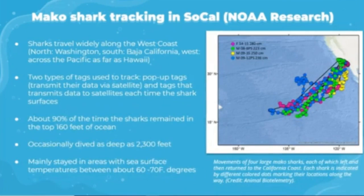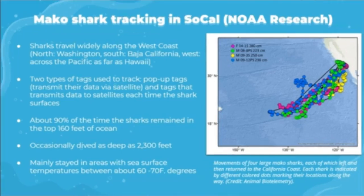The tagging data revealed that sharks travel widely along the west coast — as far north as Washington, as far south as Baja California, and westward across the Pacific as far as Hawaii. Researchers used two types of tags: pop-up tags that collect data and eventually detach, floating to the surface to transmit via satellite, and a second type that transmits data each time the shark surfaces. Tagging also indicates that 90% of the time the shark remains in the top 160 feet of ocean, but occasionally dives as deep as 2,300 feet. Makos mainly stay in areas with sea surface temperatures between 60 and 70 degrees Fahrenheit.